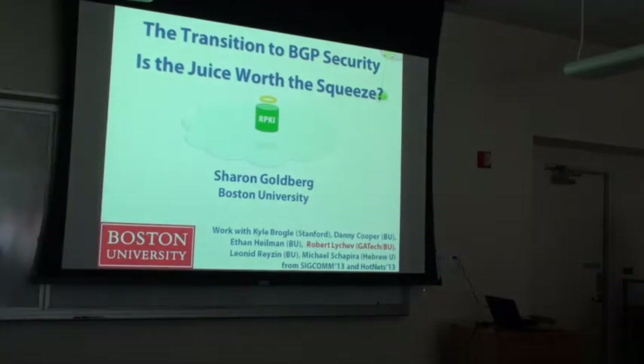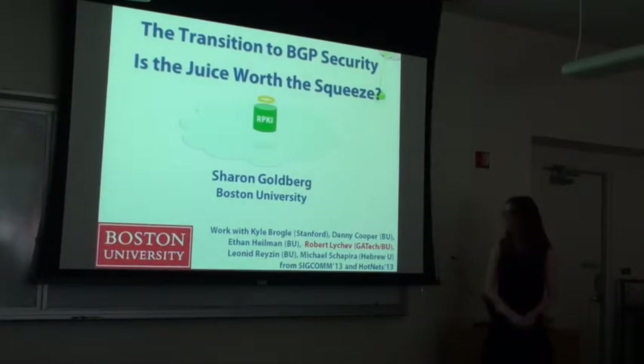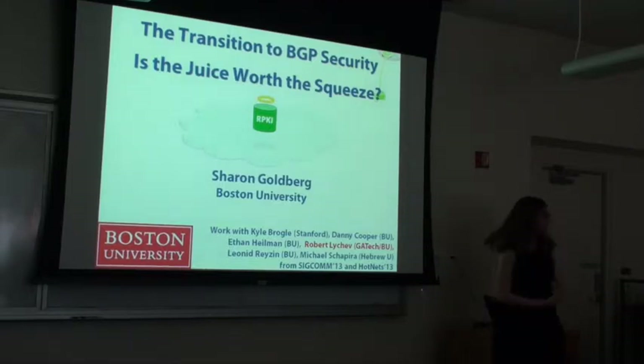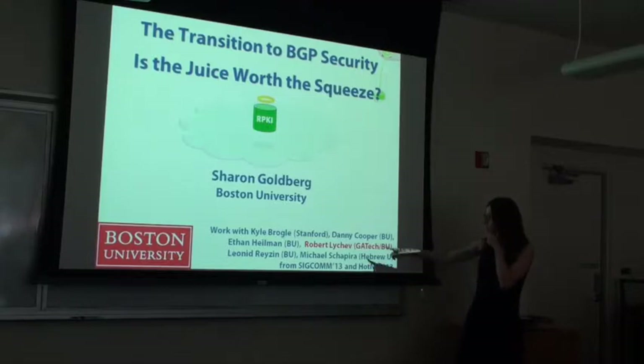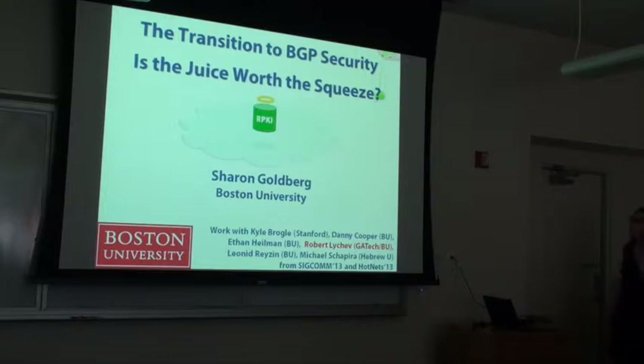Thanks, I'm really happy to be here. I just want to mention my co-authors — one of them is in the room, Kyle Rogel over there, who did his undergrad at the university. A lot of this work was done with Robert Leitcheck, who is a graduate student and has been at Purdue working with me for the last few years.